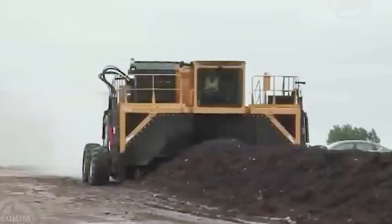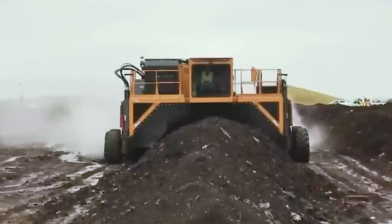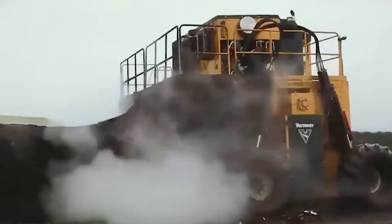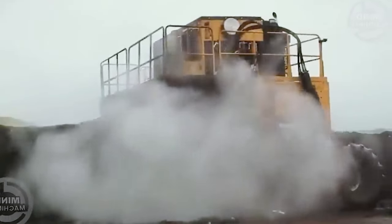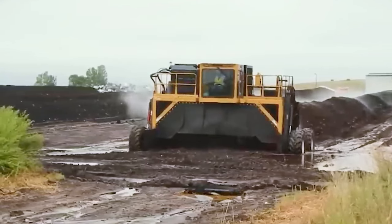New Holland, a recognized leader in specialty tractor design, has upgraded its TN series to deliver increased power and performance. The enhancements include advanced cab filtration, more powerful hydraulics, and a new front linkage and PTO package.